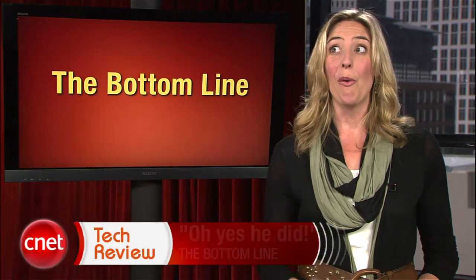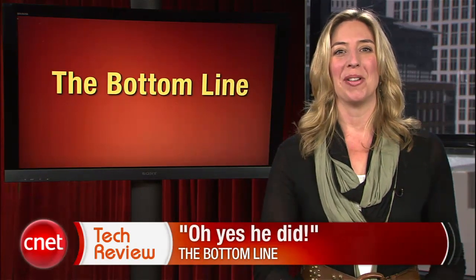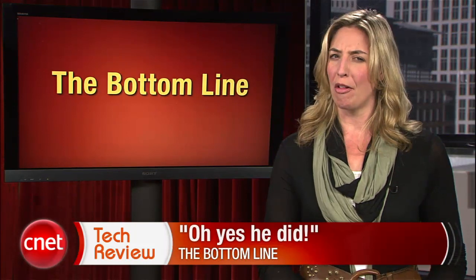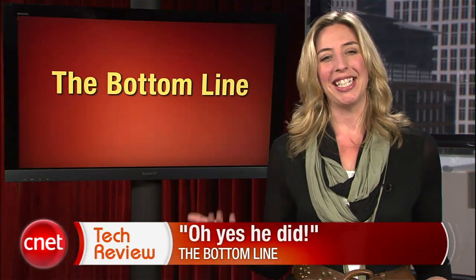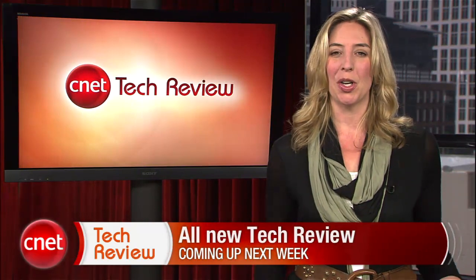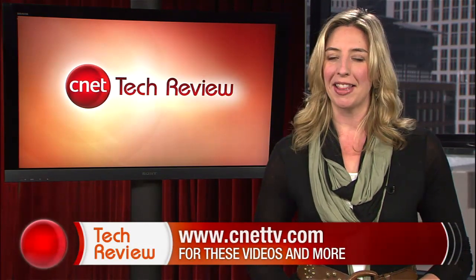The bottom line this week? Yes, he did. I would not want to be opening Brian's mail this week, but we look forward to your unbiased and well thought out comments. And of course, if you don't agree with Brian's list, keep an eye out for the top five reasons why iPhone is better than Android in the coming weeks. With that, it is time for me to go. Join us next week for a brand new CNET Tech Review. And until then, there are tons of great videos available every day at CNETTV.com. I'll see you next time and thank you for watching.